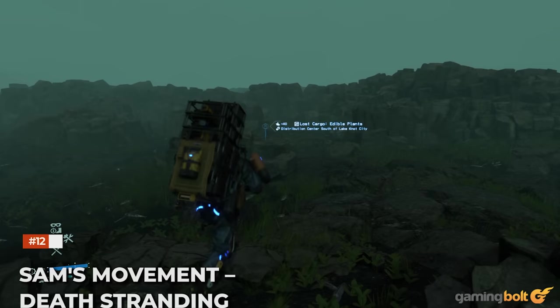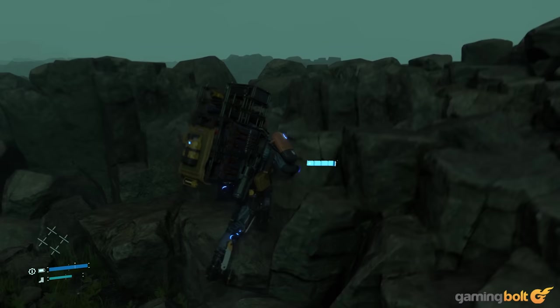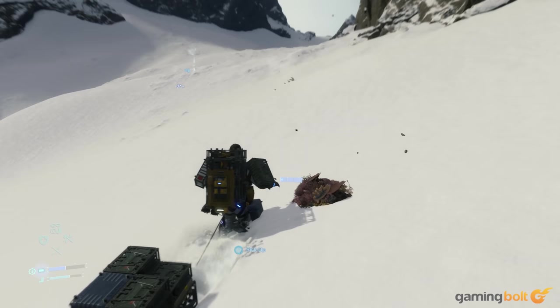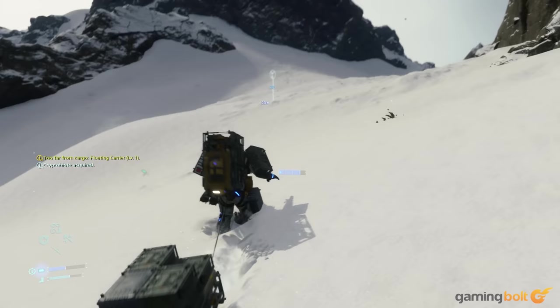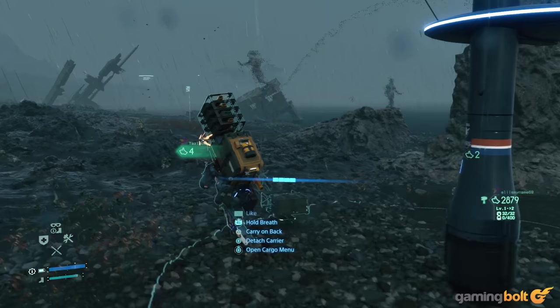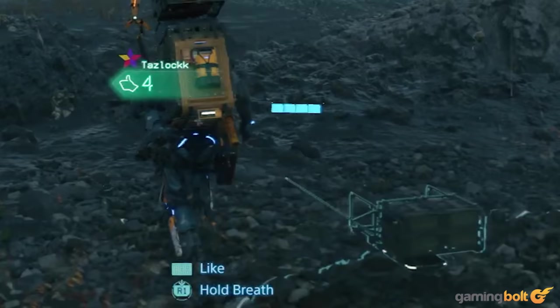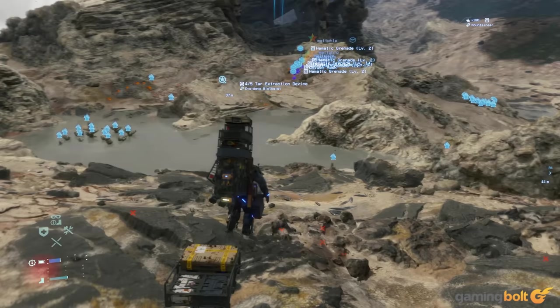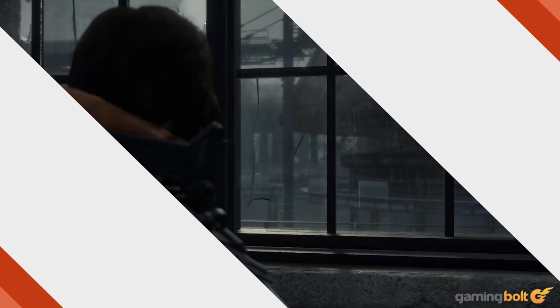Sam's movement in Death Stranding. For as straightforward as the gameplay loop in Death Stranding can be, the sheer detail implemented in every aspect — right down to Sam's different movements — is insane. When walking on sloped terrain, his weight will shift accordingly and he'll use his hands for balance. Upon traversing through puddles, he'll actually attempt to step on the more shallow parts. Small details, but still important ones that contribute to a more immersive experience.